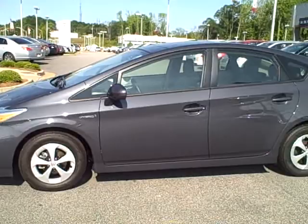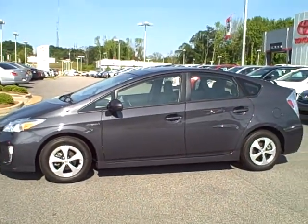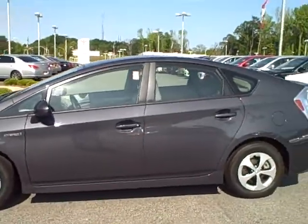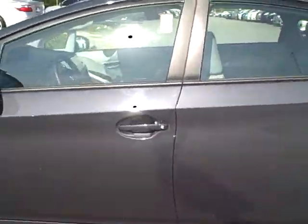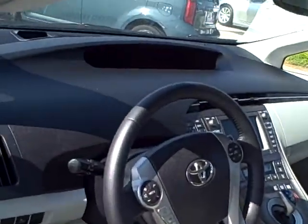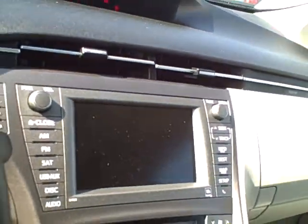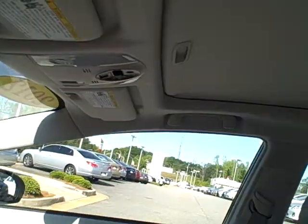It's got heated leather seats. It's got the upgraded JBL stereo system — just loaded to the hilt on this Prius. I just want to give you a quick video of it. It's got the upgraded JBL stereo, the navigation system with backup camera, and it has a sunroof.